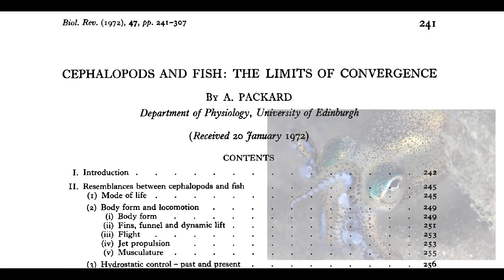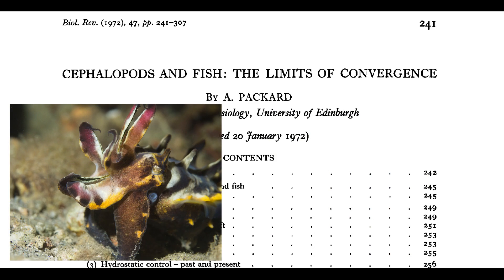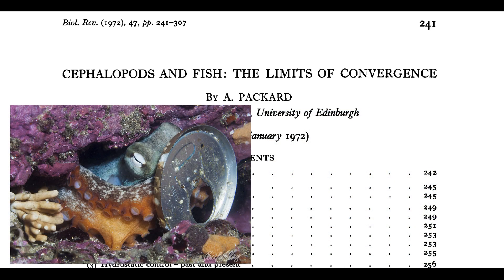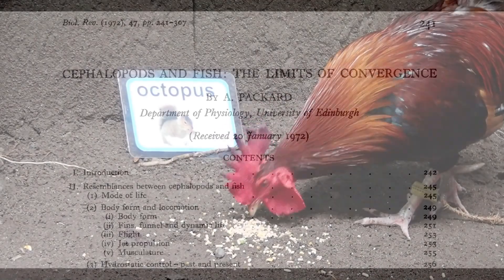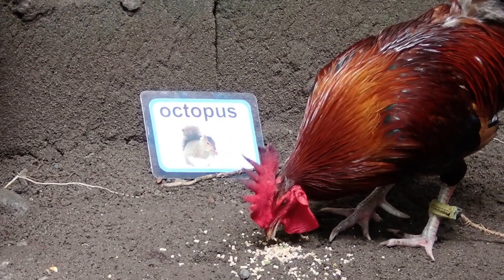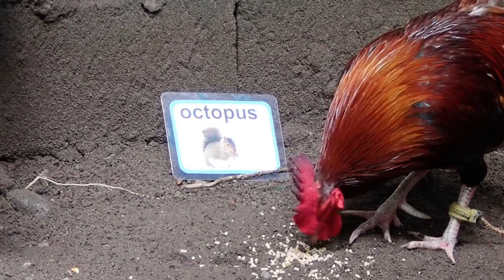This points us to a famous paper written by Packard in 1972 about the limits of convergence between fishes and cephalopods. Both of these groups are fast moving, have large brains, complex behavior, and keen senses with which they register their environment. How much are these very parallel developments towards two completely independently reached evolutionary peaks — just similar instances of the peak of organic evolution on our planet? And what fundamental differences exist between these groups? This paper is really well worth reading. I hope you enjoyed today's video — please like, subscribe, comment, ask me questions, and see you next week.